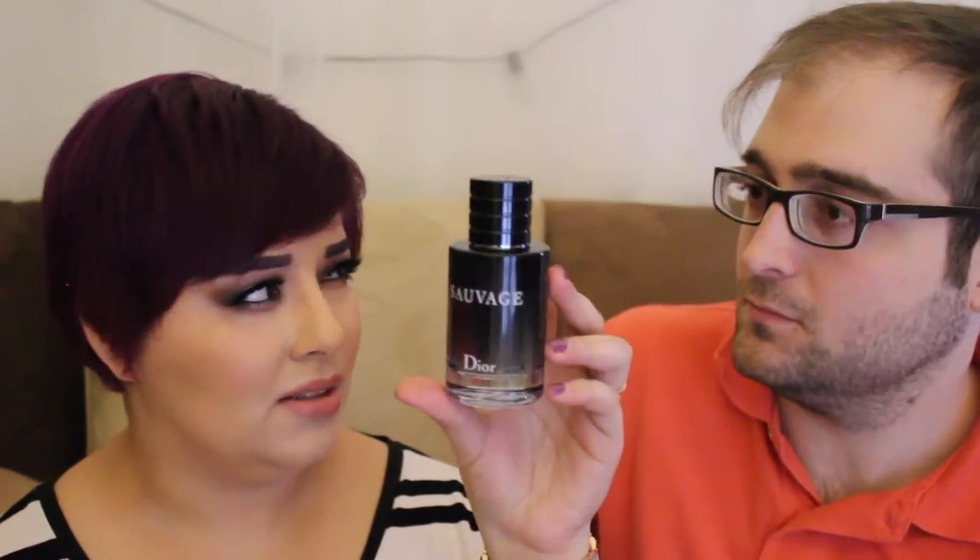I think this bottle retails for about $80, and it gets more expensive the larger size you buy. He's had this for a good six months and this is as far as he's gone. So that's a good one.